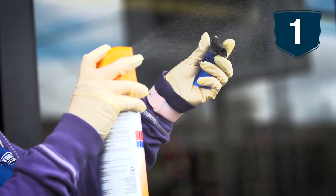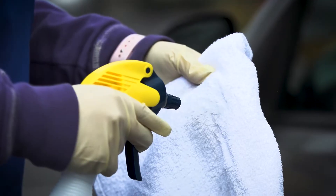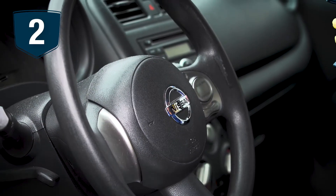Step one, we'll spray disinfectant on your car keys. Step two, we will disinfect and sanitize your door handles, door locks, steering wheels, gear shifters, and seat adjusters.